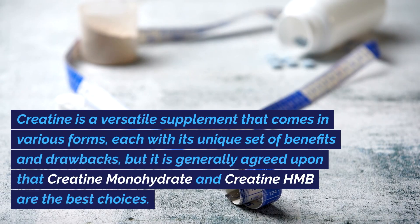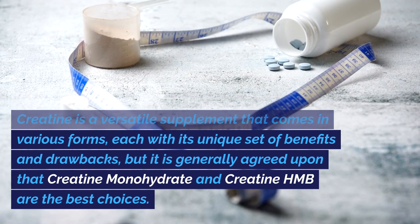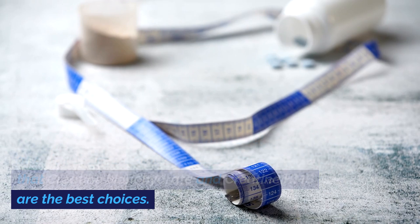Creatine is a versatile supplement that comes in various forms, each with its unique set of benefits and drawbacks, but it is generally agreed upon that creatine monohydrate and creatine HMB are the best choices.